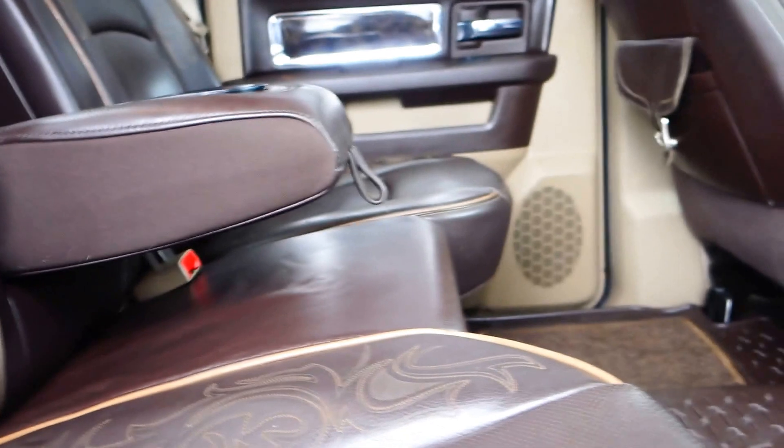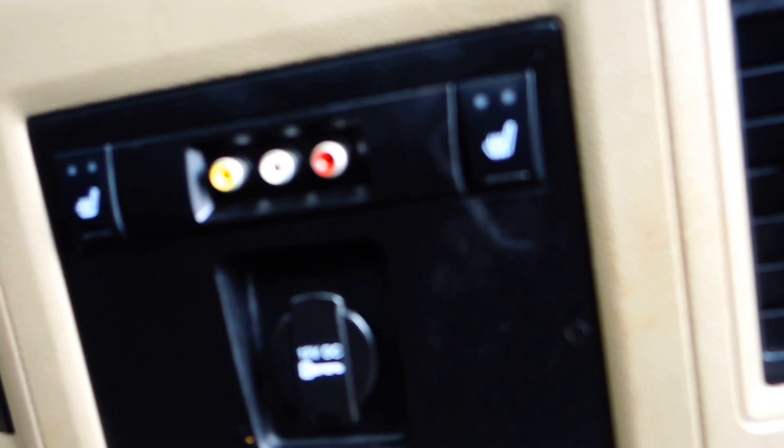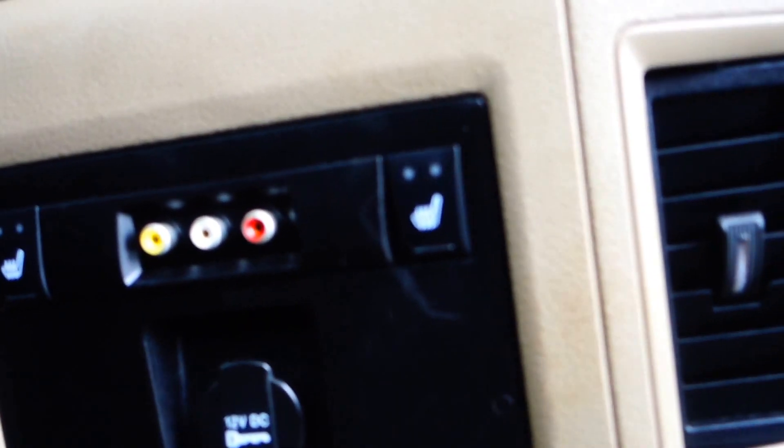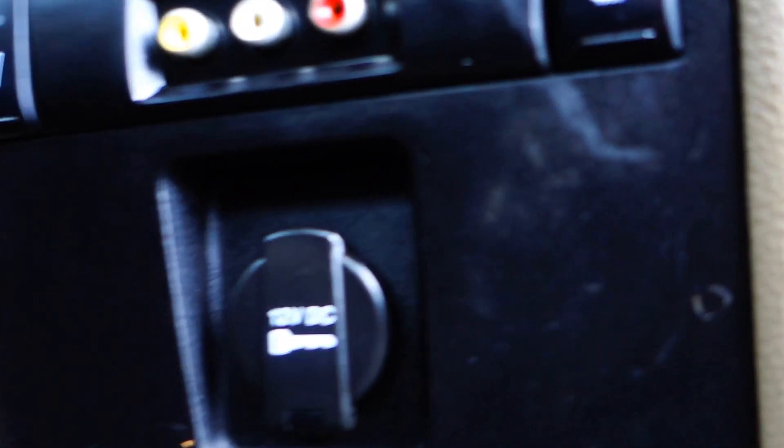The front has heated seats and cooling as well — just the back is heated only. Look again at the stitching on this thing. You can sit three people back here very comfortably with this up, or two people. There's two cup holders, and also another two cup holders down here, and you have your DVD plug-in right there for audio and video control. If you want to play video games you have the heated seat button right there and a 12-volt DC plug-in.